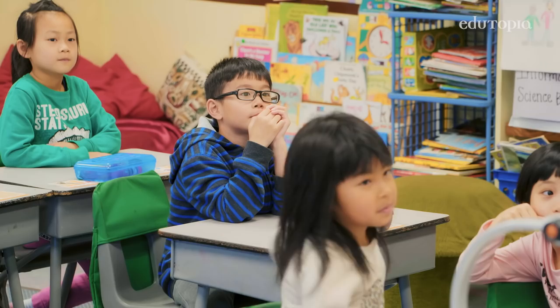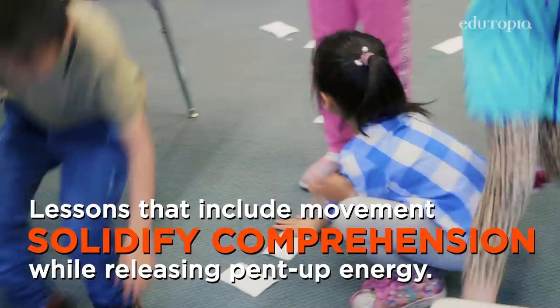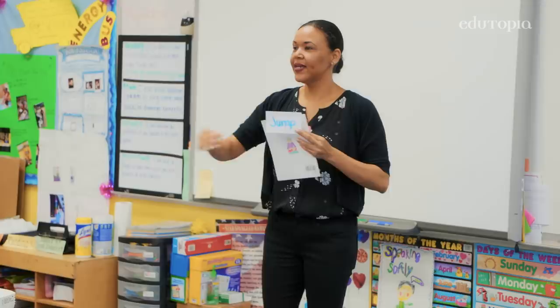The first activity today was a memory game — we were learning about action verbs. I'm going to say the word and then you guys are going to try to find the word on the floor. Jump! Go! If they found it, they would have to say it and then do the action.